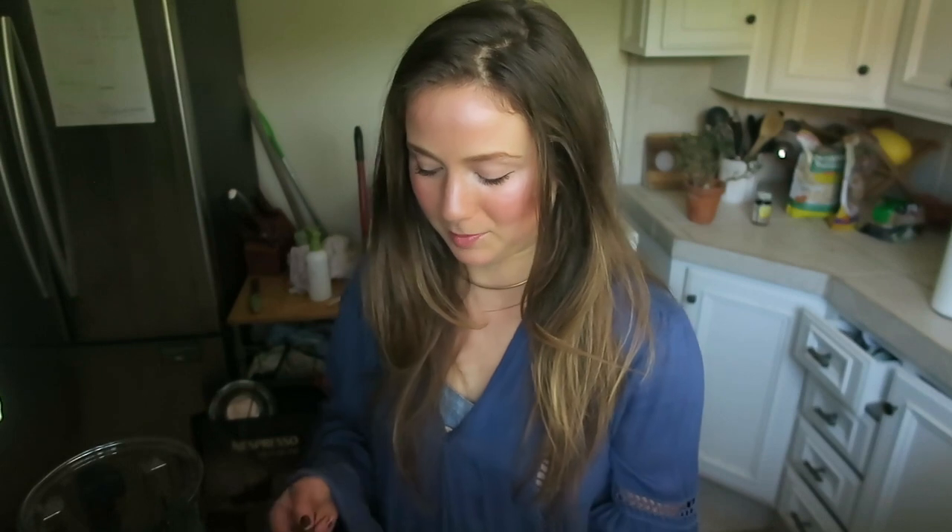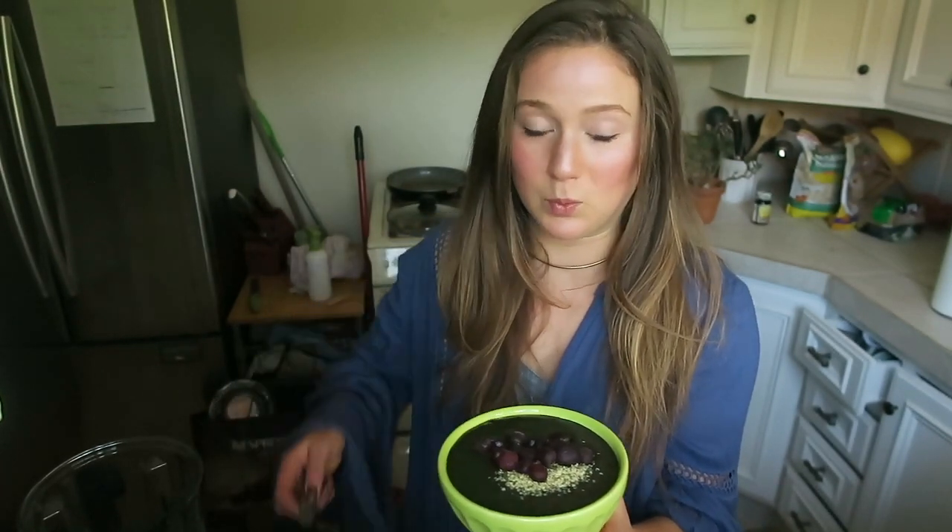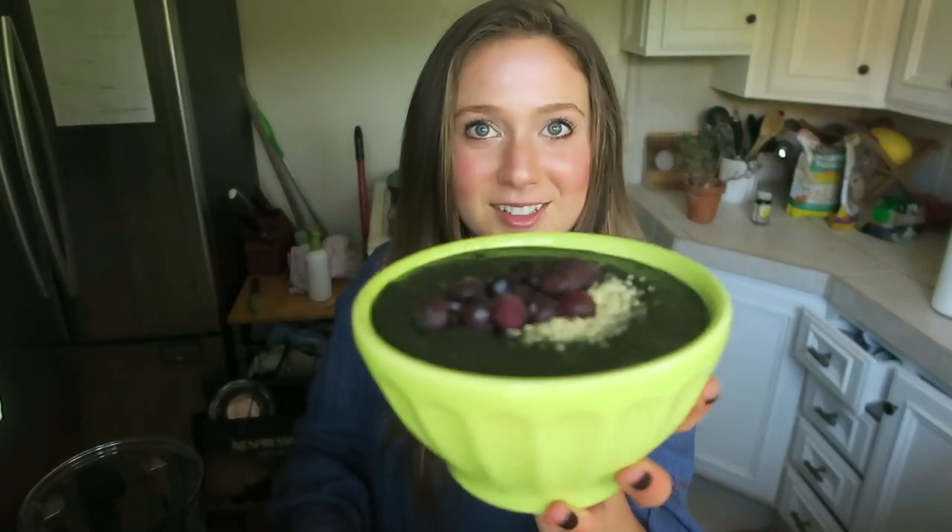I'm putting some more blueberries — some frozen blueberries on top here as well. This is looking really yummy. And I got a special treat for myself today, because I'm a savage.